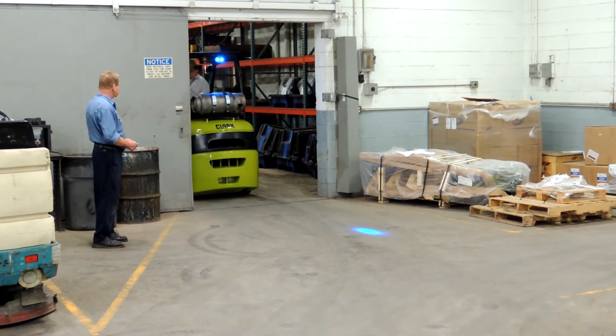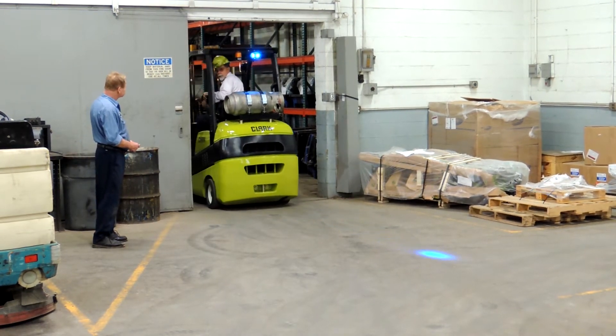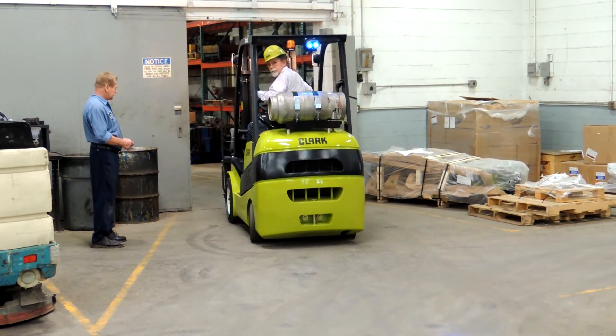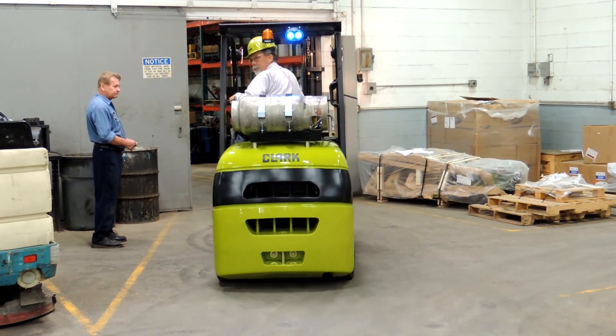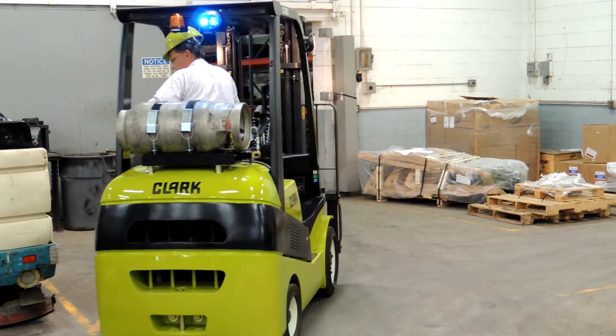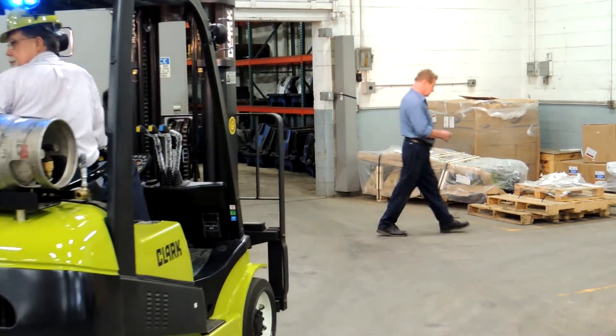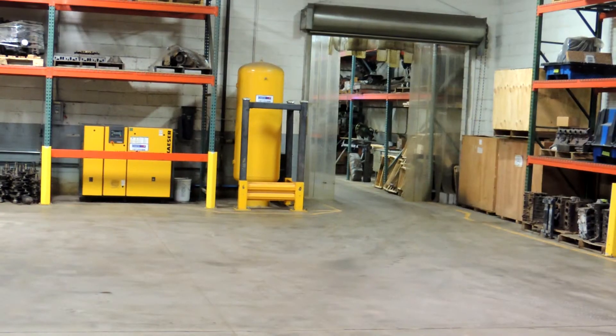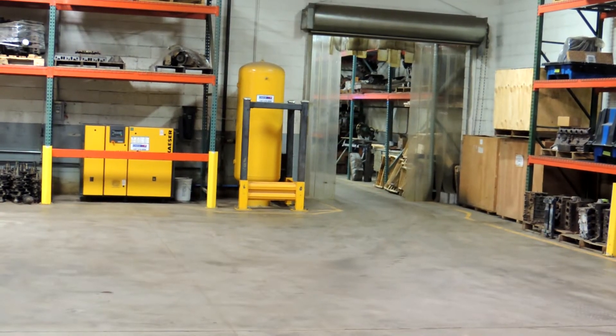The answer to the problem is installing a blue safety light on your lift trucks. The blue safety light mounts on the front or rear of the overhead guard. The light is positioned so that a bright blue light glides across the floor approximately 15 feet ahead or behind, depending on the mounting location, alerting pedestrians to oncoming lift truck traffic.